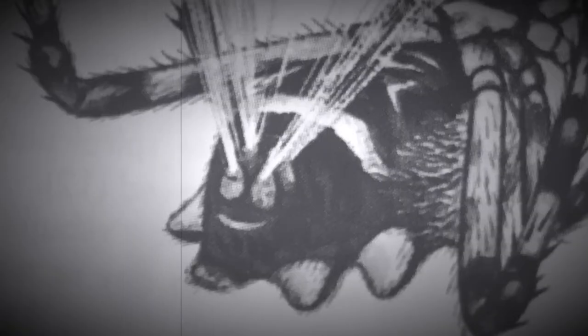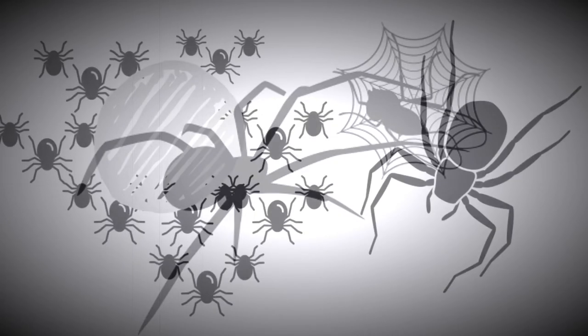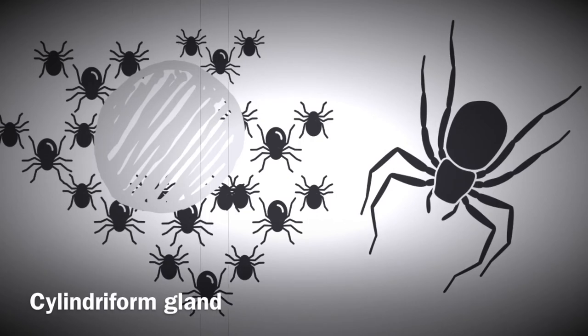Spiders construct their silk using special glands. Some spiders can construct eight different types of silk during their lifetime. They will use their agniform gland to form silk to wrap and immobilize their prey. When it comes to wrapping an egg sack, they use special silk from their solidriform gland.